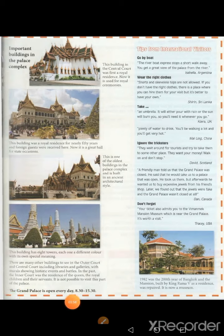The Grand Palace is open every day from 8.30 to 15.30. Tips from international visitors: Go by boat — the Riverboat Express stops a short walk away and you get a great view of the palace from the river. (Isabella, Argentina.) Wear the right clothes — shorts and sleeveless tops are not allowed. If you don't have the right clothes, there is a place where you can hire them, but it's better to have your own. (Shireen, Sri Lanka.)